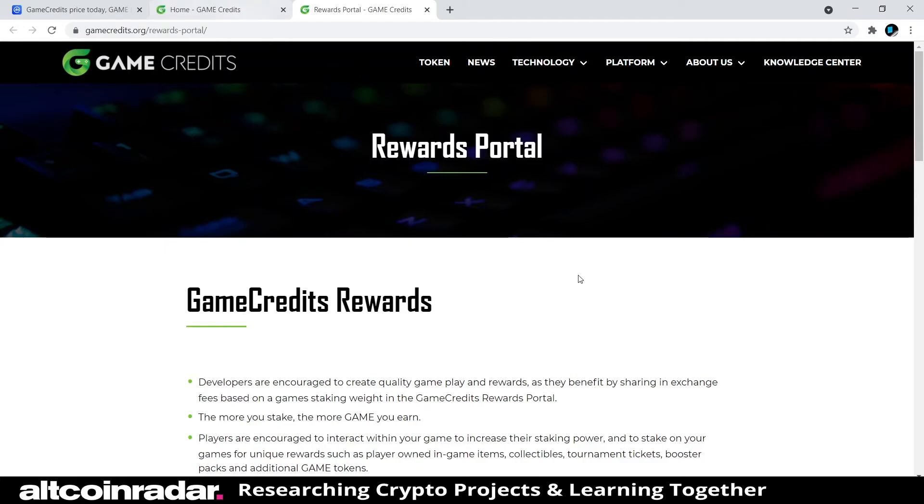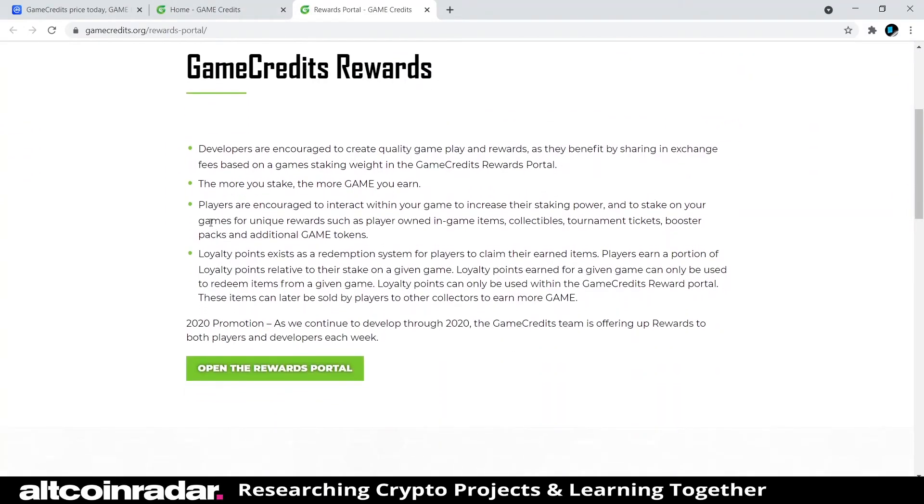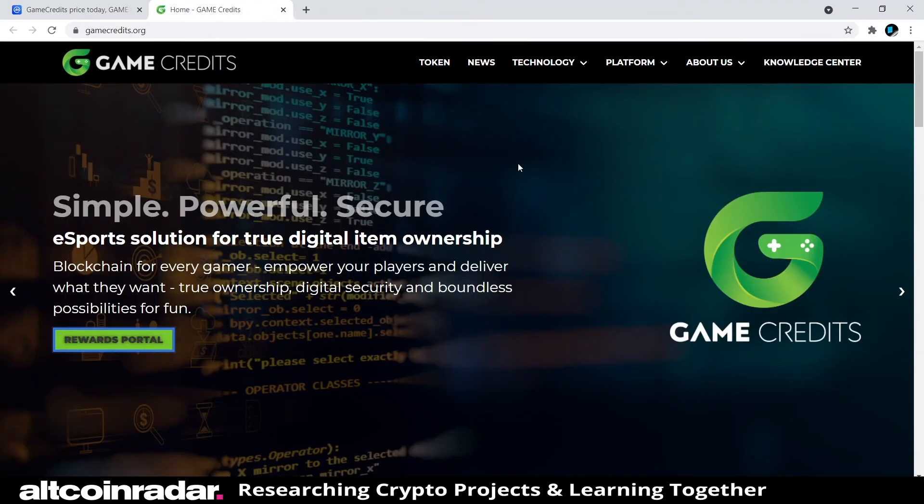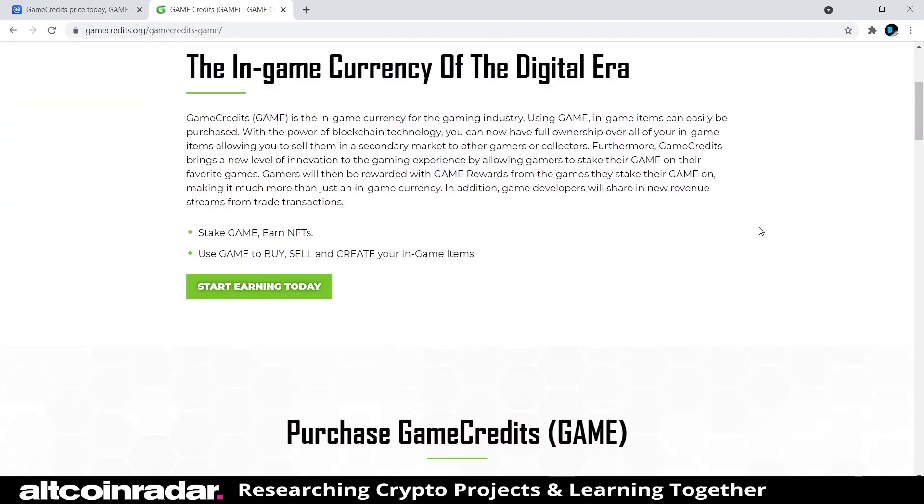On the Game Credits Rewards Portal, developers are encouraged to create quality gameplay and rewards, benefiting by sharing an exchange fee base. The more you stake, the more GAME you earn. Players are encouraged to interact within the game to increase their staking power. I really like that it gives gamers a real chance to earn game tokens.